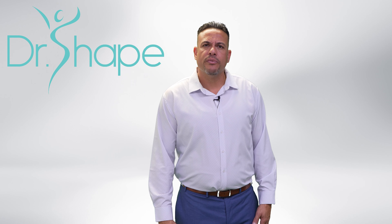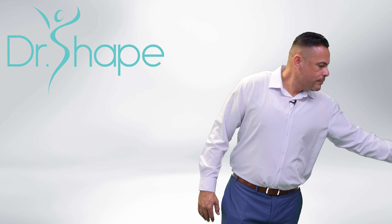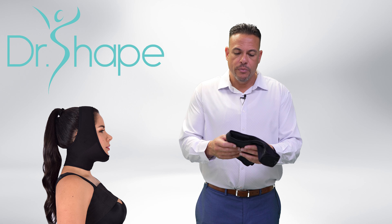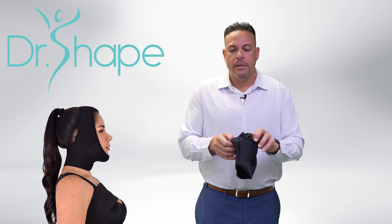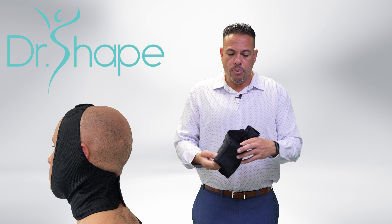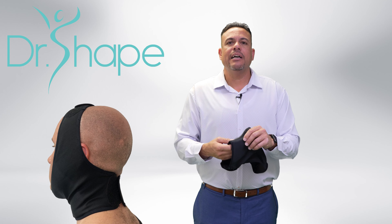Hi, I'm Roy with Dr. Shape. I want to show you our face garment. What makes this face garment special is that we actually incorporated foam into this face strap. This gives that added compression under the neck — when the physician goes in there and performs liposuction under your neck, you want to have that proper support, so adding that foam really makes a difference.